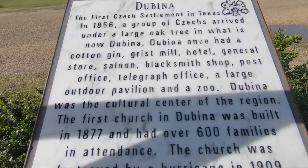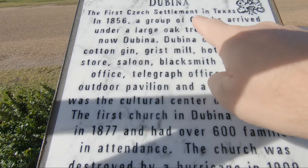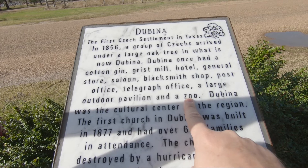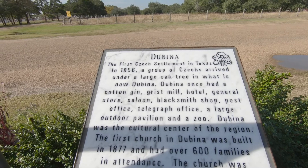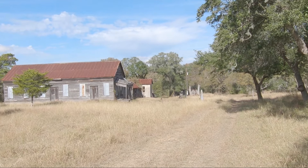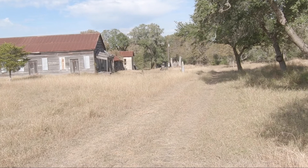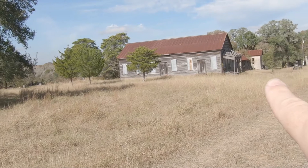That was really neat checking out St. Cyril and Methodius Church here in Dubina, which was the first Czech settlement in Texas — I had no idea. What's neat about this early settlement is that Dubina once had a cotton gin, a grist mill, a hotel, general store, saloon, blacksmith shop, post office, telegraph office, a large outdoor pavilion, and even a zoo. There are some ruins down the road. You can see some of the old buildings down here — kind of a ghost town portion of Dubina.